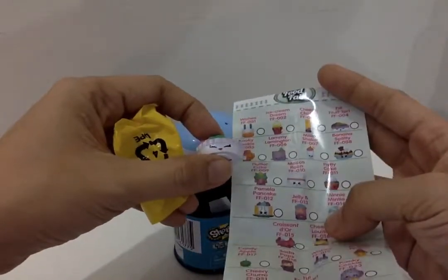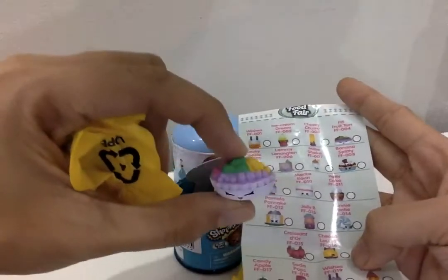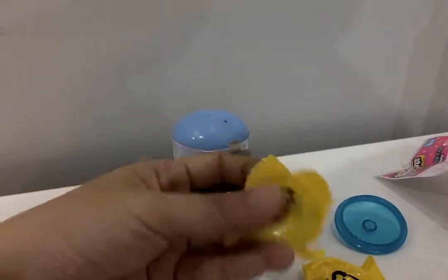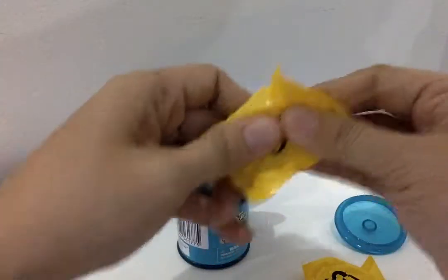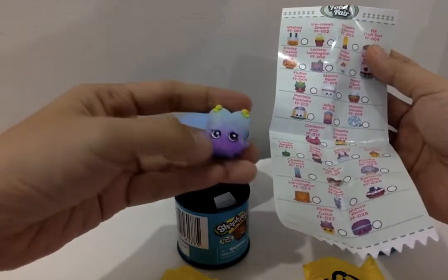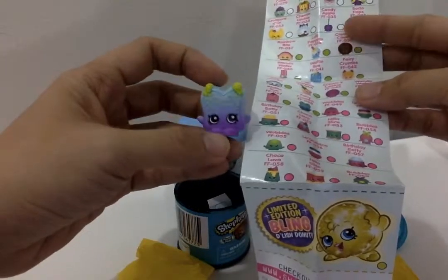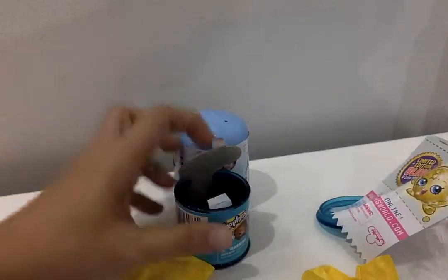It's not macaroon — it's Baby Fruit Art! Hi, I'm Phoebe Fruit Art! And the other one — open this one. Oh wow, this is big. This is Fairy Crumbs from the Food Fair! Hi Fairy Crumbs! Okay, that's the Shopkins toy.